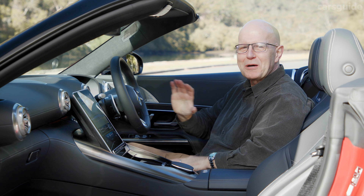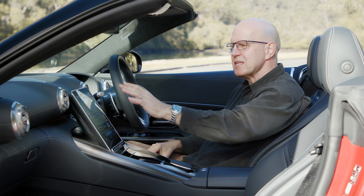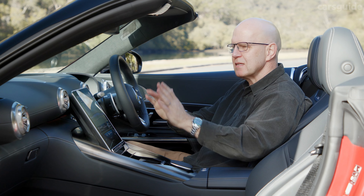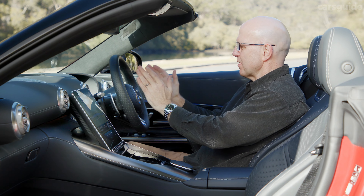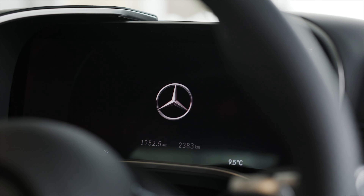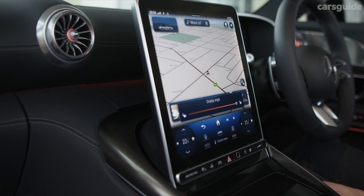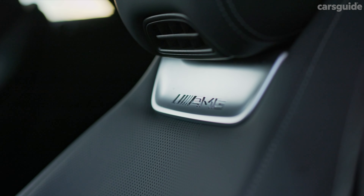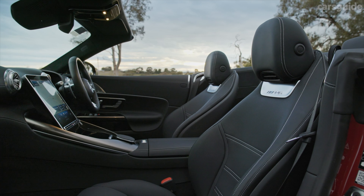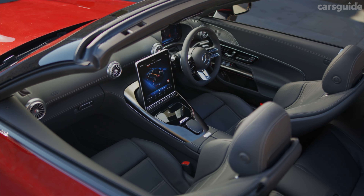The interior is sub-zero cool, the design incorporating a couple of screens — the main multimedia one in the centre is nearly 12 inches, and another for instrumentation directly in front of the driver. Turbine-style air vents at the leading edge of the split-level dash and alloy trim elements are a tip of the hat to the SL's past, and the deft mix of large flat surfaces with complex curves oozes confidence.